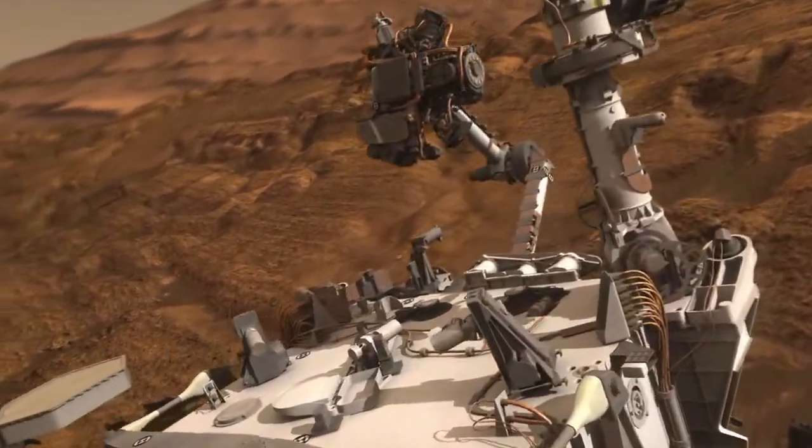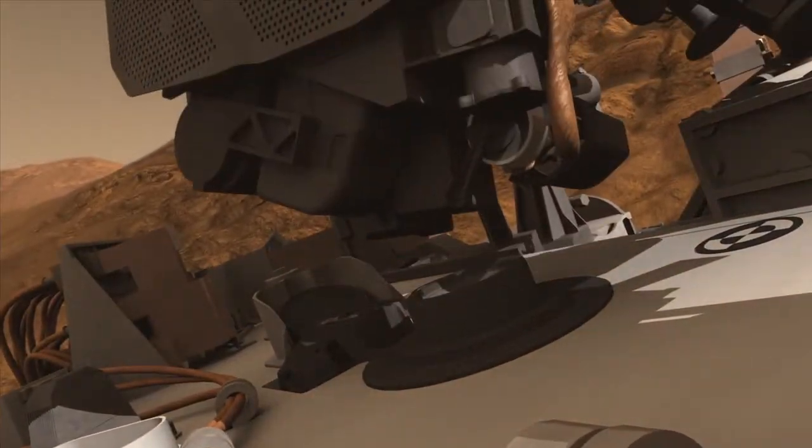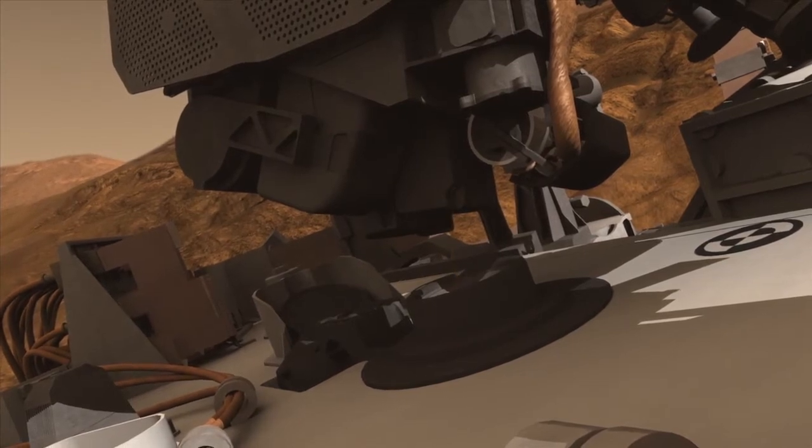The next steps for the team are to finish processing this sample with Chimera, and then put small portions into the SAM and CHEMIN instruments for analysis of chemistry and mineralogy.